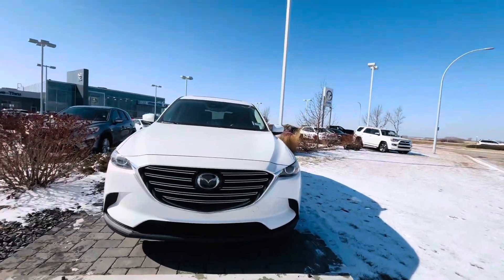Hello Sunny, this is Joban with LA Mazda. I just want to put a face to the name so that we are no longer strangers. It was a pleasure talking to you over the phone, and thank you for inquiring on this beautiful 2021 CX-9 GSL.